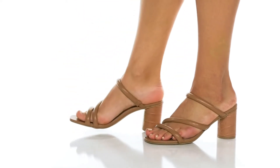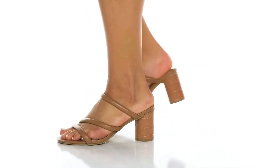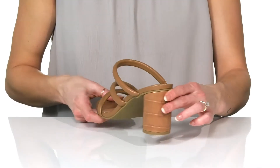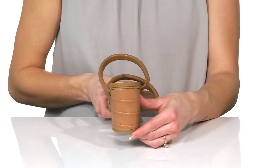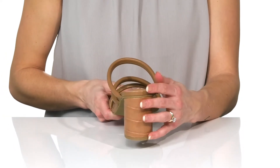Look amazing wearing these super cute heels out to dinner with friends. I am loving this circular-shaped heel with a croc print at the back that'll boost you up almost 3 inches in height.